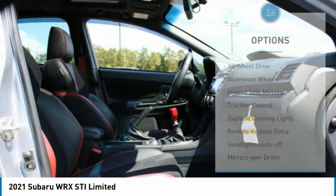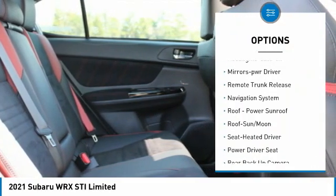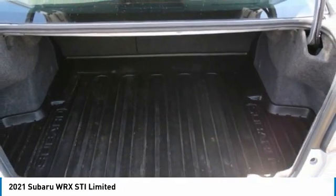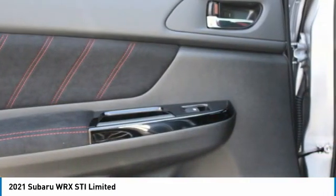Here are some of this vehicle's great options: all-wheel drive, aluminum wheels, heated side mirrors, traction control, daytime running lights, remote keyless entry, headlights auto off, mirror memory, remote trunk release, navigation system. This beauty will make even your house keys jealous — drive it today.